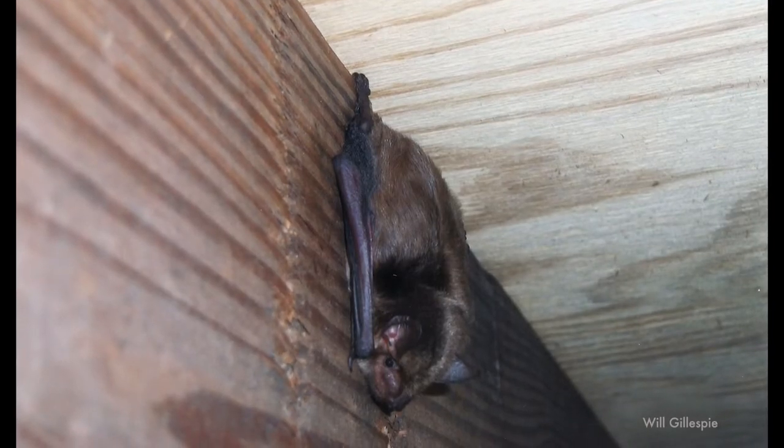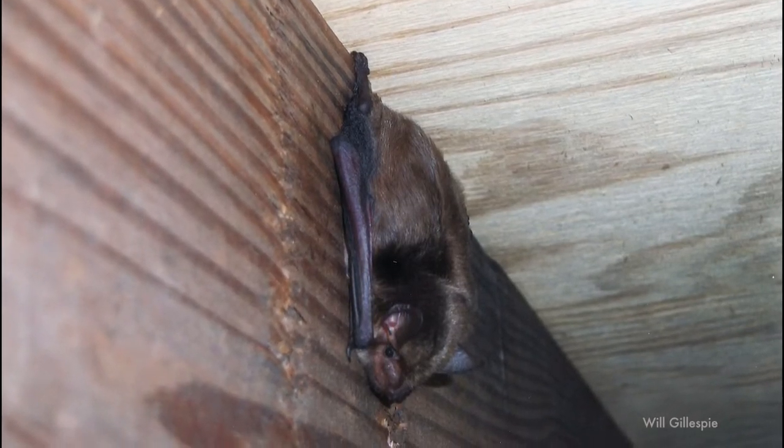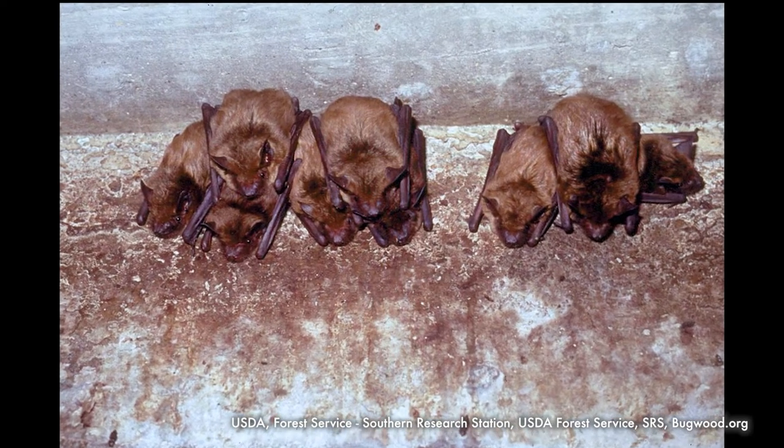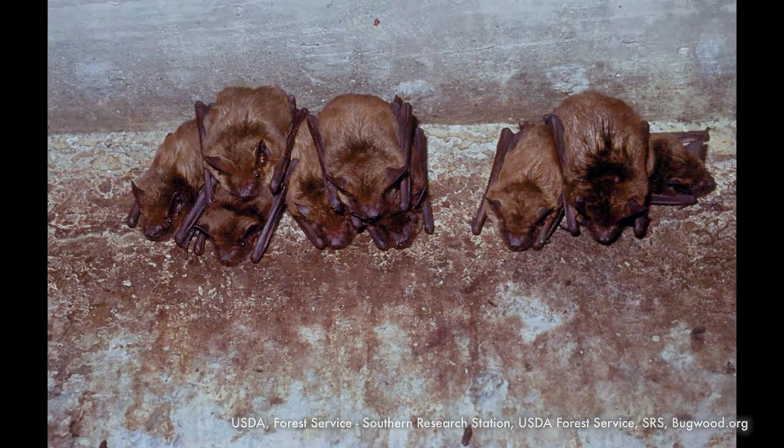If you have a lot of bats in your house, you will want to do what we call an emergence count — we do those at Roos. Have a couple of people positioned around your house at night around sunset. As sunset hits, the bats are going to be leaving and you can see where they're coming out, which will let you know how they're getting in.